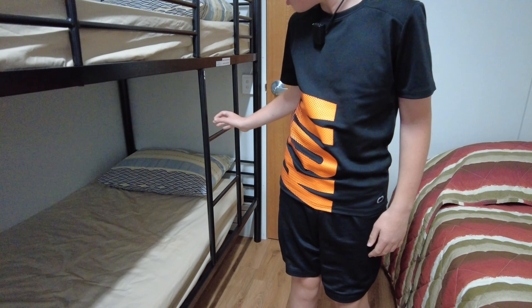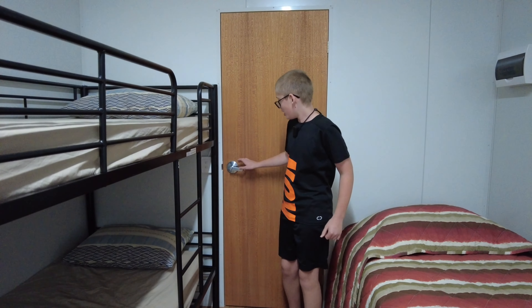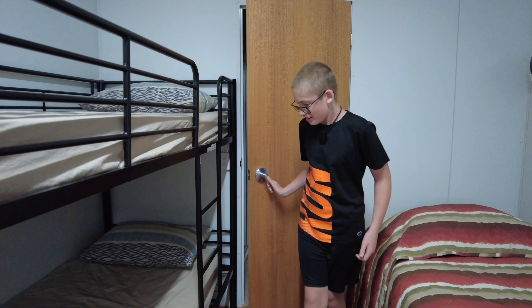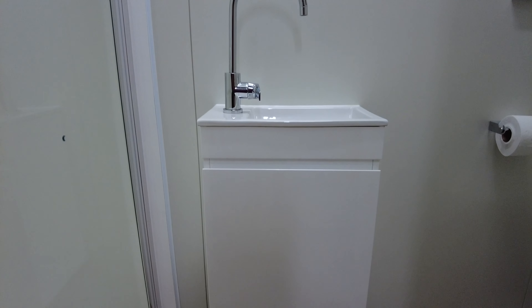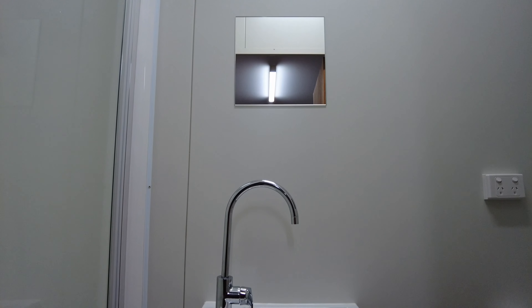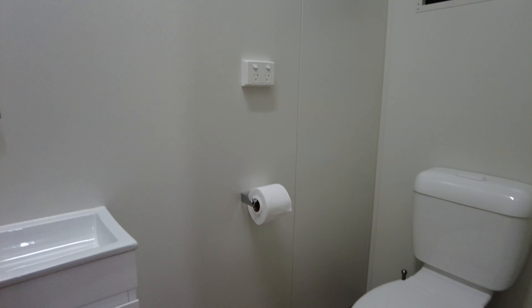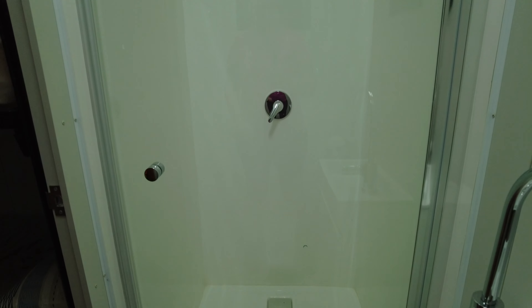What the hell, it doesn't even connect. And through here we have the ensuite — let's take a look. And in here we have a nice big shower.